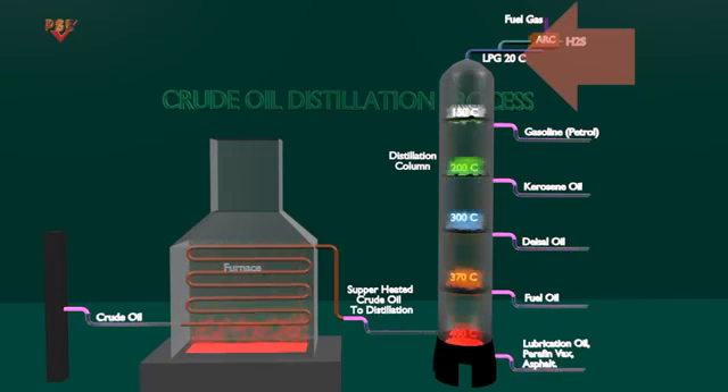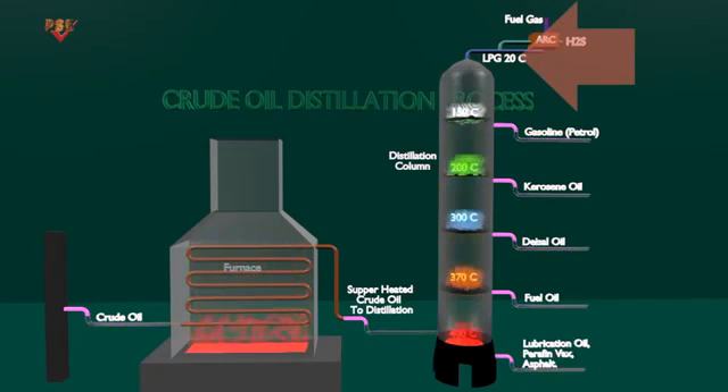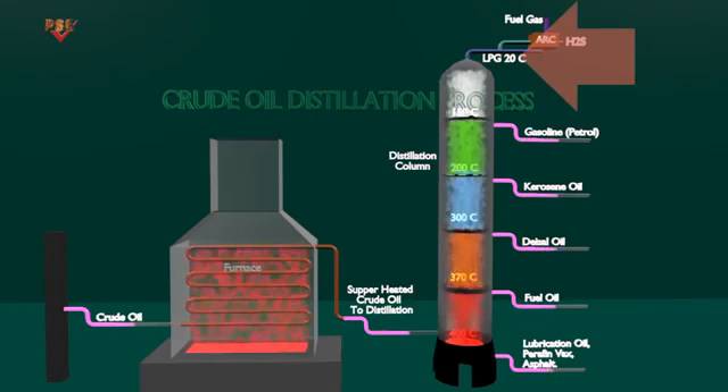Light products: light ends are further separated into propane, normal butane, and isobutane. This stream is often referred to as liquefied petroleum gas, or LPG, and is sold as a cooking and heating fuel.